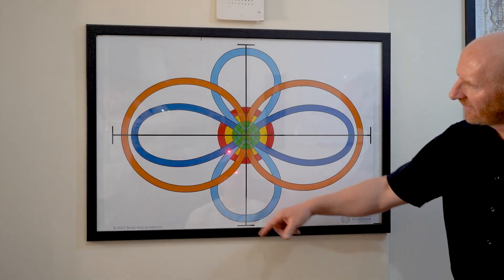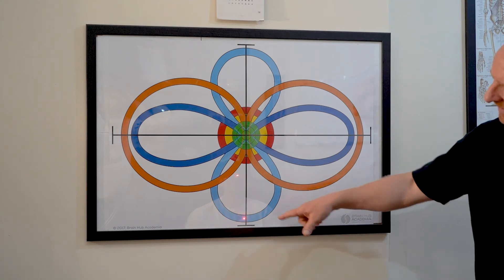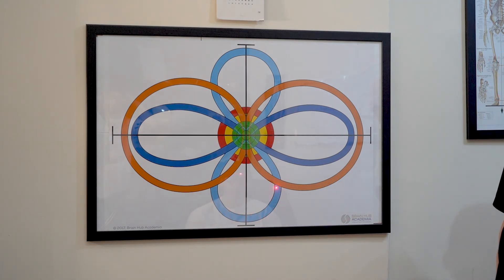What we then progress to is getting him to stand on one leg and again follow the blue infinity sign — we can make it progressively more difficult. We could ask him to follow the blue infinity sign and also improve his concentration. So could you recite the months backwards, Matthew, as you follow the blue infinity sign? December, November, October, September, August, July, June. Okay, great.